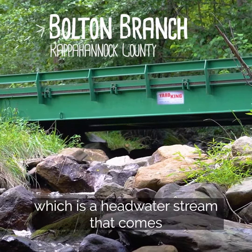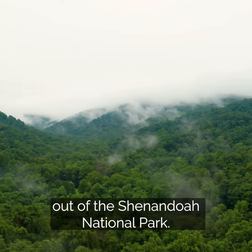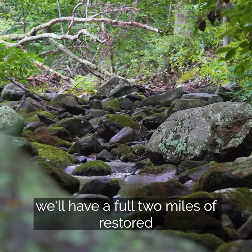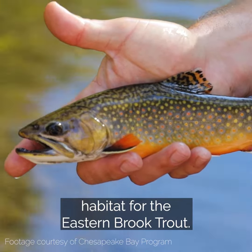We're at Bolton Branch, which is a headwater stream that comes out of the Shenandoah National Park. We're looking at the last barrier to fish passage left, and once this comes out we'll have a full two miles of restored habitat for the eastern brook trout.